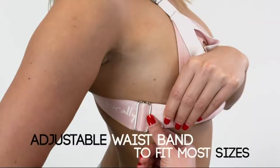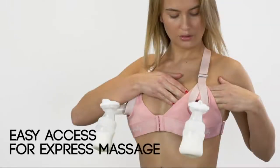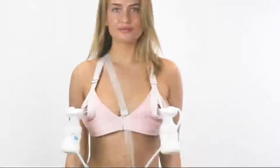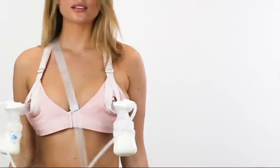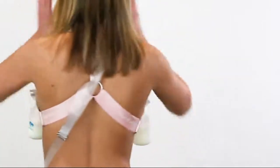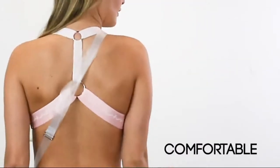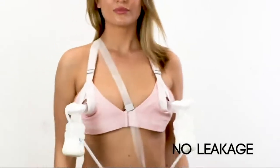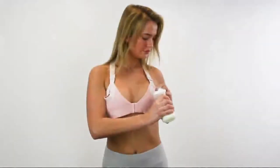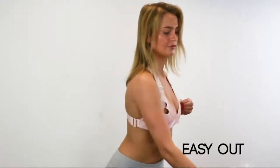During the breastfeeding stage your bra size changes; this bra is designed to fully adjust to your changes with ease. The waistband is highly adjustable, with the ability to also extend the distance between the cups using the front fastener. Along with the bra, a semi-transparent pump carrier bag is included, allowing you to carry and use your portable pump when moving around naturally.